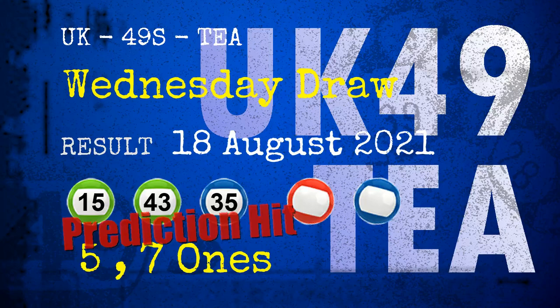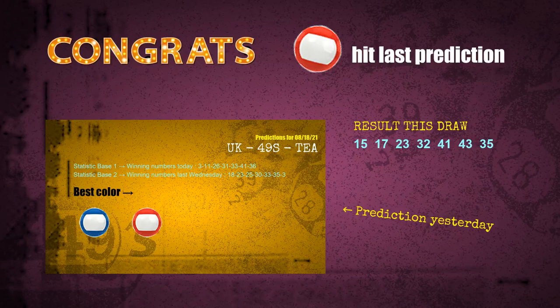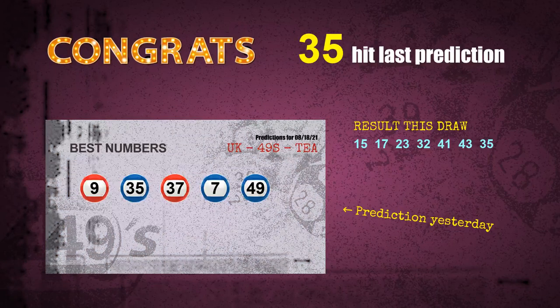Red balls are hit, blue balls are hit. Number 15 is hit, number 43 is hit, number 35 is hit. Congratulations to all winners.